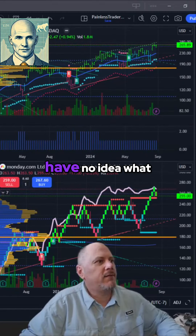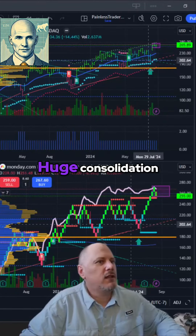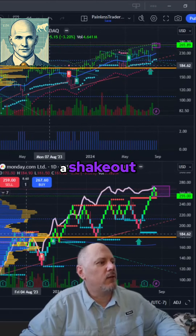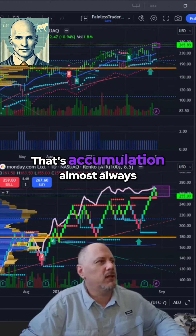Monday.com — have no idea what this is. There's your box. There's your shakeout. Huge consolidation. Let's take a peek at a weekly real quick. The weekly chart has a run-up followed by a shakeout, run-up followed by a shakeout, run-up followed by a shakeout — that's accumulation almost always.